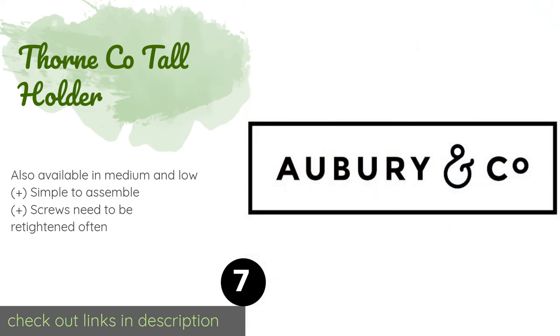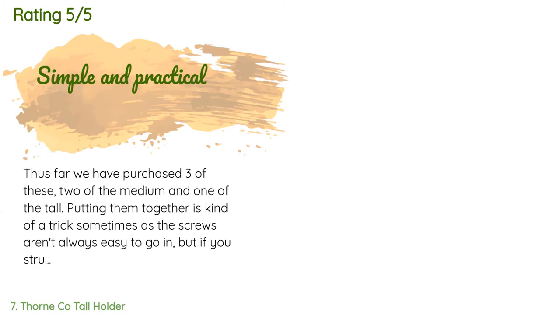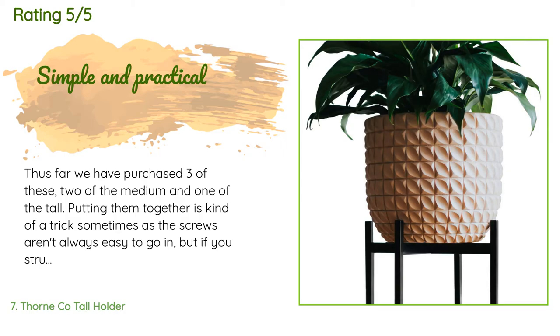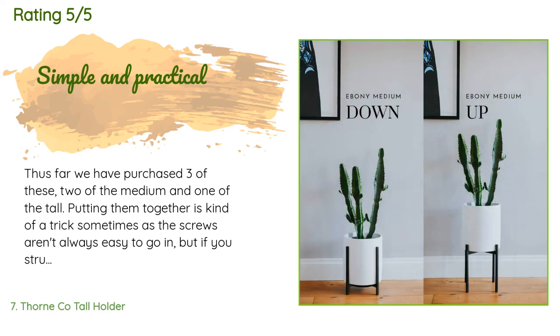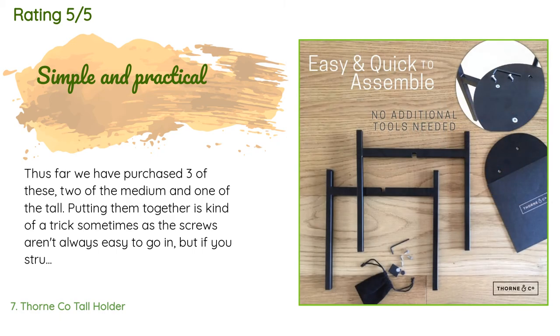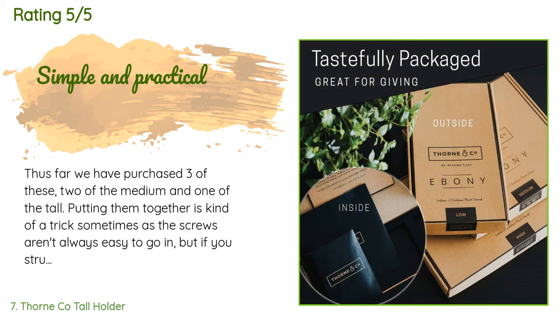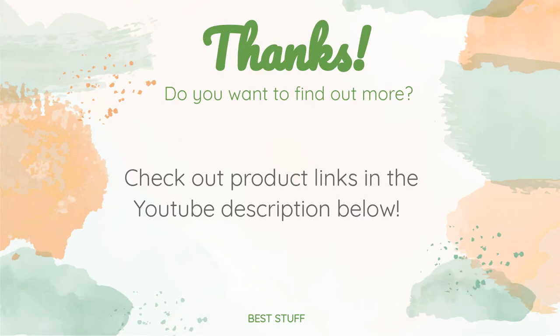592 customers have reviewed this product, with an average rating of 4.5 stars. A customer said: 'Thus far we have purchased three of these — two of the medium and one of the tall. Putting them together is kind of a trick sometimes, as the screws aren't always easy to go in. But if you struggle through the twisting, this stand looks quite nice once it's put together.'